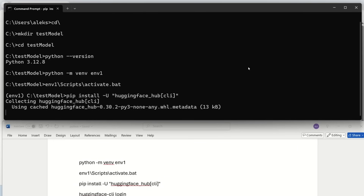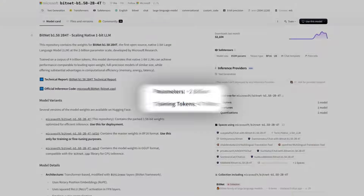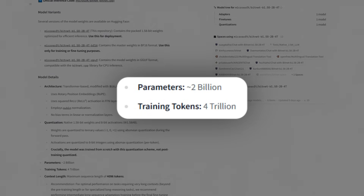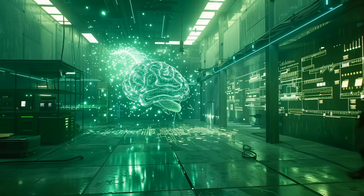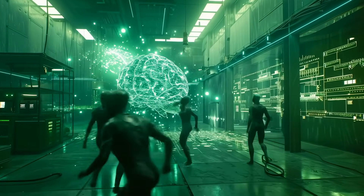They let the model learn from scratch in ternary, so there's no memory of the floating point life to miss. The result is a 2 billion parameter transformer trained on 4 trillion tokens, and the team insists it keeps up with heavyweight open source rivals that still carry all their float baggage.